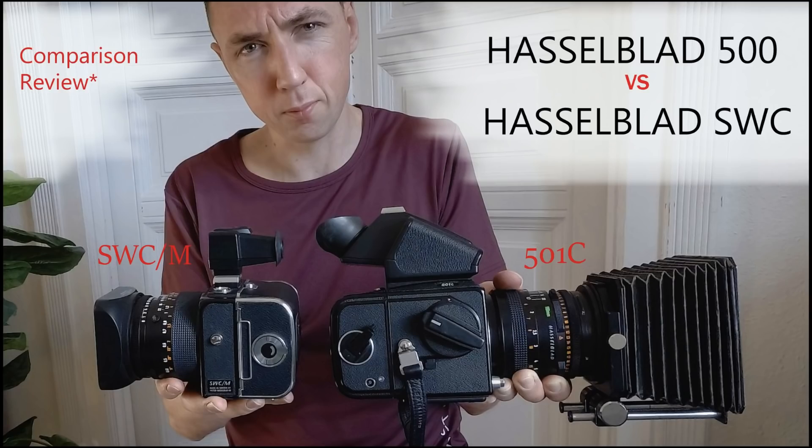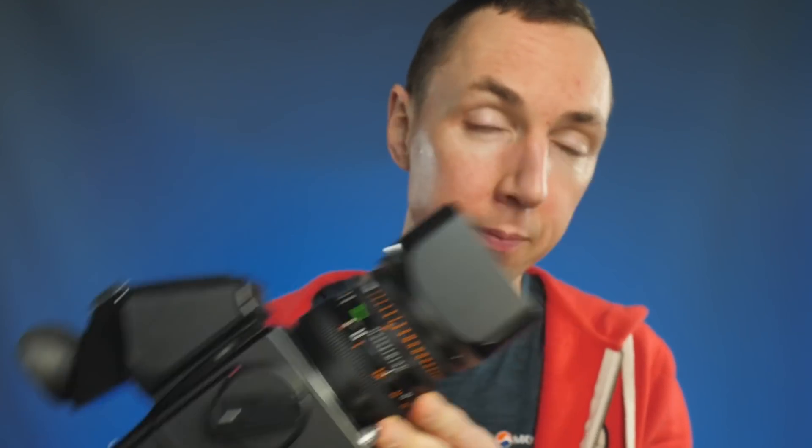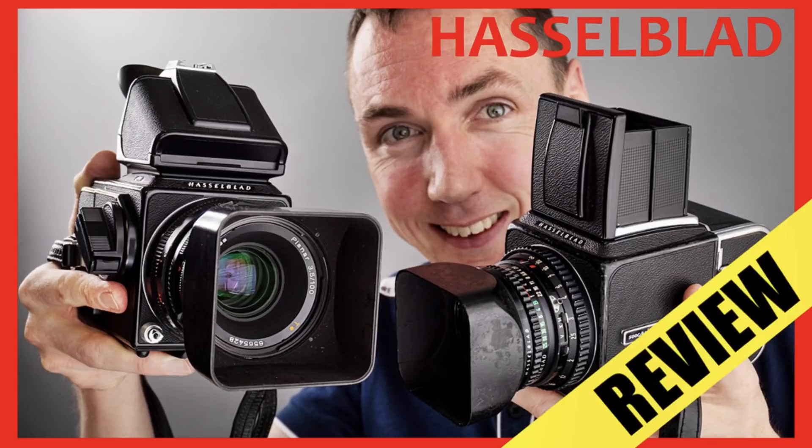With all that said, I wanted to find a camera that could give me something different. I love the idea of a Hasselblad — this is a Hasselblad 501C and I've done a review on this already. I love the Hasselblad: the build quality, the sharpness of the optics. But it does have some flaws.